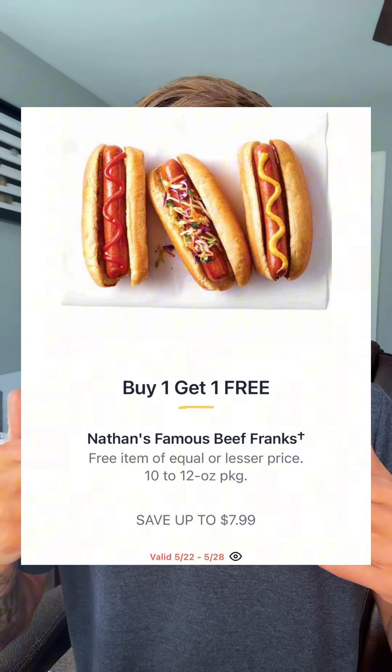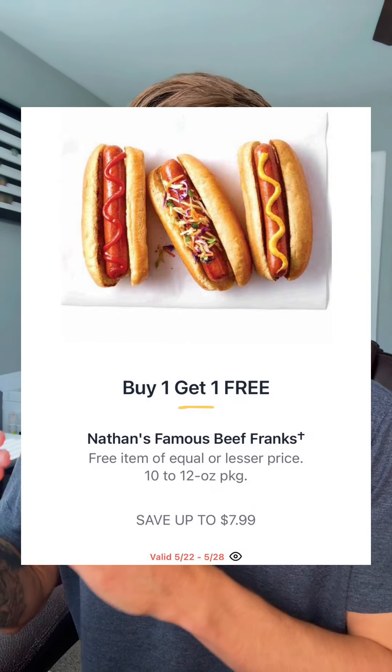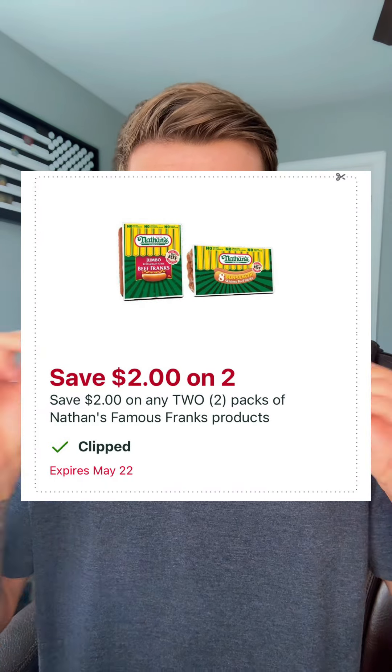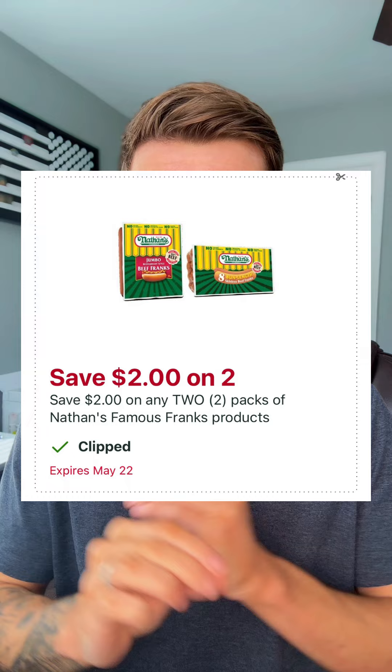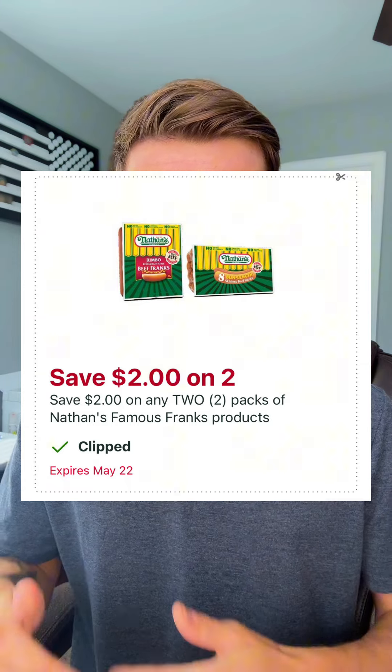Now this one is time sensitive — let me break it down for you. The Nathan's Famous Beef Franks are going BOGO anywhere from $6.99 to $7.99. Check your Publix app for this $2 off when you pick up two digital coupon — it does expire on the 22nd, so this is for those Publix locations that refresh on Wednesday instead of Thursday. That's going to make your price anywhere from $2.49 to $2.99 each.